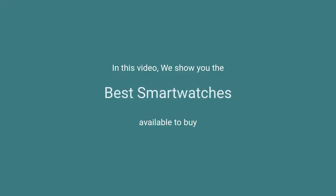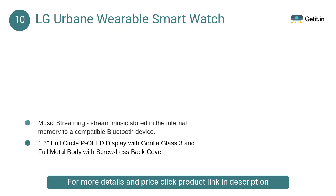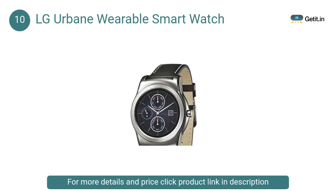In this video we will show the best smartwatches available to buy. At number 10, the LG Urbane wearable smartwatch — the future of timeless styling. With a stainless steel body and narrow bezel plus 22mm interchangeable leather strap, these are authentically classic touches that belie its advanced electronics, with an IP67 dust and water resistance rating.